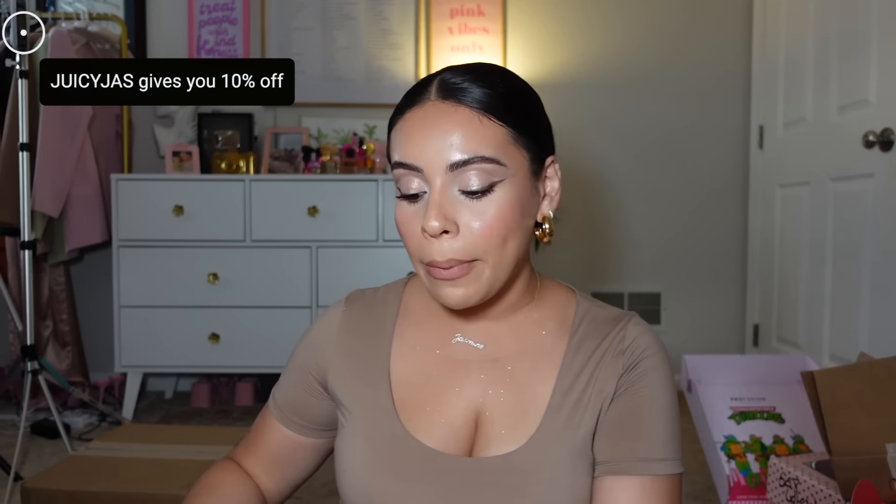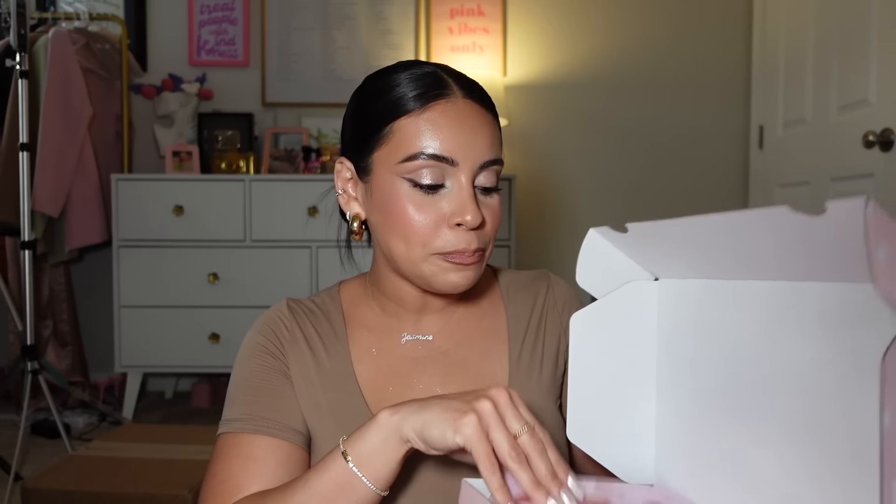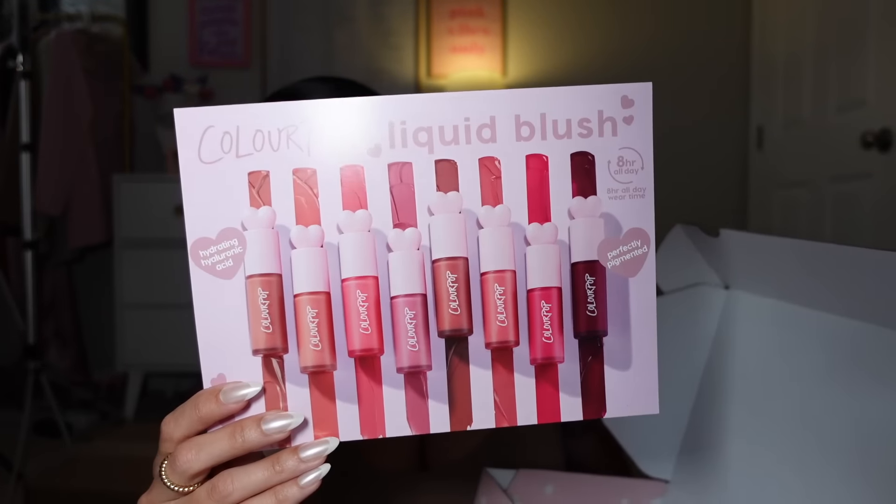We have some goodies from Color Pop! I actually have a discount code with Color Pop — I believe it's Juicy Jazz — and that'll give you a little discount. Color Pop has liquid blushes now — you might have seen these on Instagram or TikTok. They're definitely resembling Rare Beauty, but so many brands have liquid blushes nowadays. I feel like Rare Beauty was the OG though. The packaging is adorable, lots of good shades — available on Color Pop's website, Ulta, and Target. I'll have to do a short video trying these out. Thank you Color Pop!